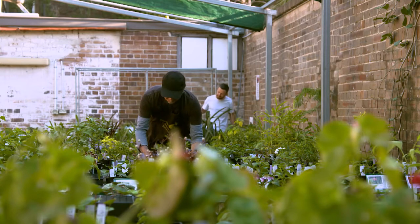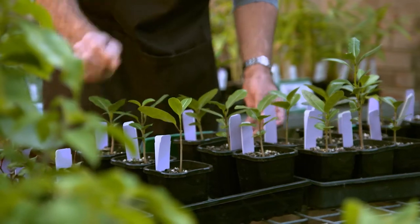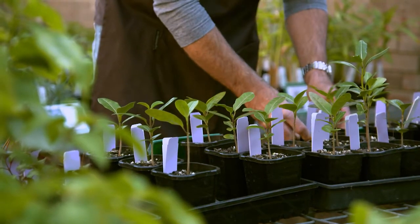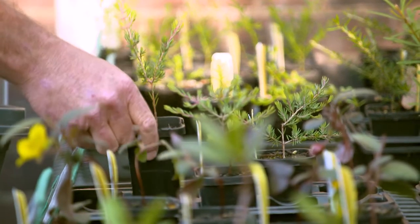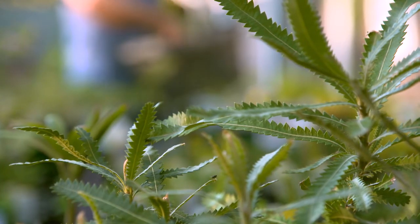There's about a hundred of them across the three botanic gardens. They do all the propagation — collecting the seeds, doing cuttings and things like that. They work very hard, but all the money goes back to the foundation, so it makes me pretty happy.